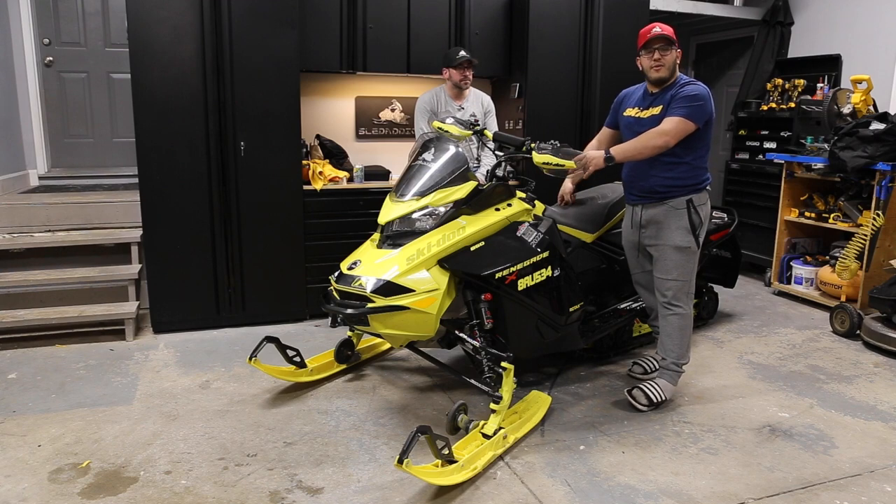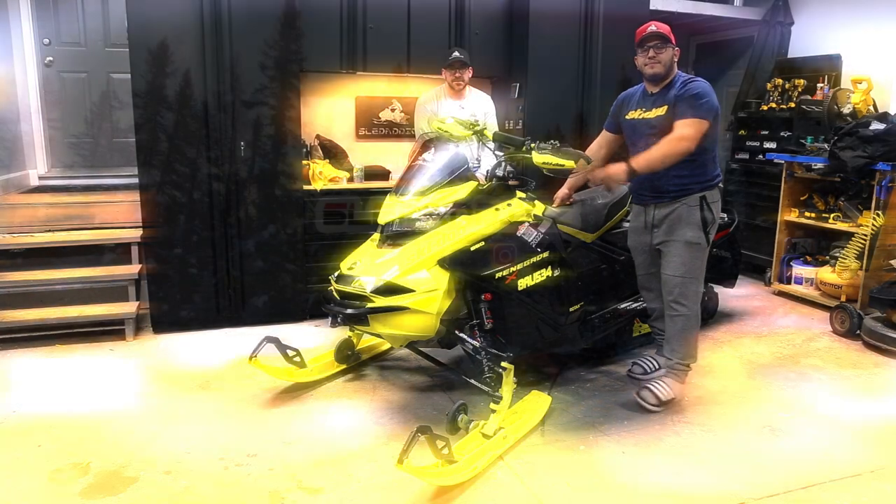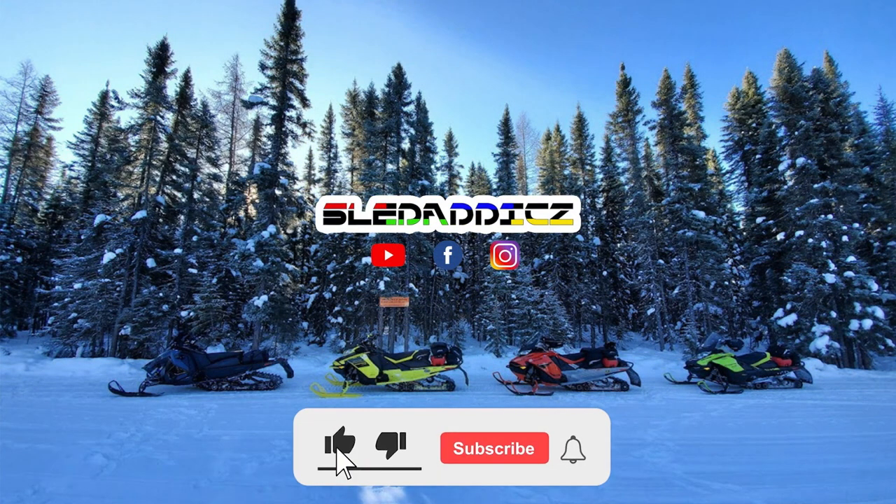Thank you guys for watching this video. We've got one more full season review coming on the Mach, so stay tuned for that. If you liked this video, be sure to hit the like button and subscribe to the Sled Addicts YouTube channel, where we release content on everything snowmobiles. Hit that bell icon so you're updated every time we release new videos.